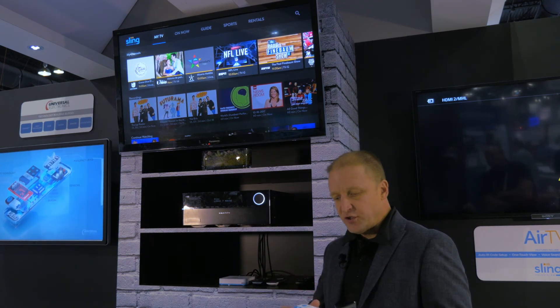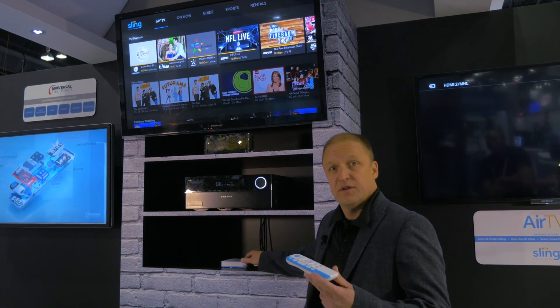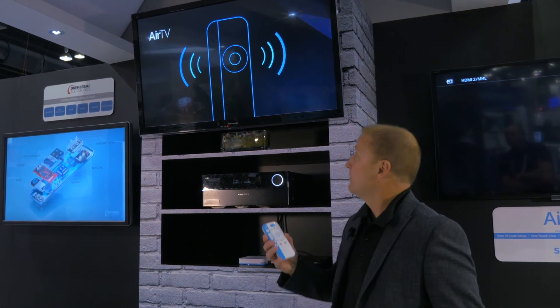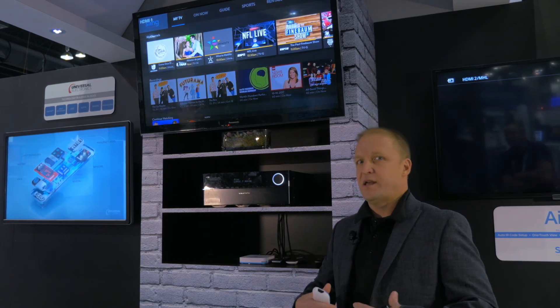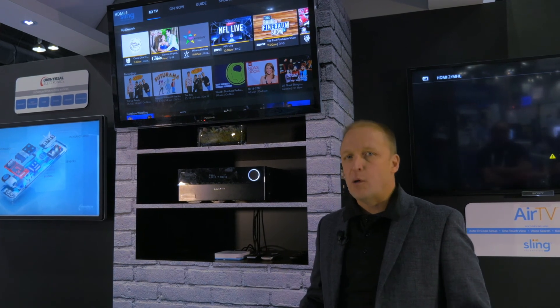Other features you can have in the system are things like Remote Finder. I have a button on the box — see, a little thing comes up, the remote beeps. Now I find the remote in my couch cushions. This is basically just a free feature because of the other pieces that you've already done. It comes with the system.